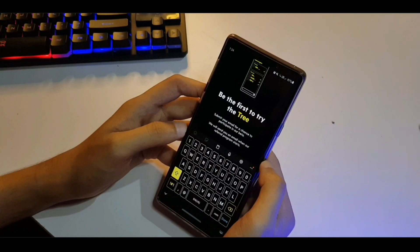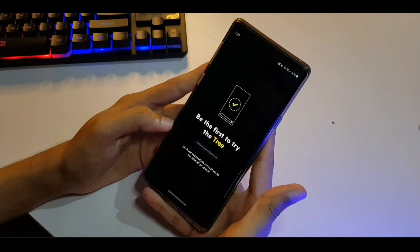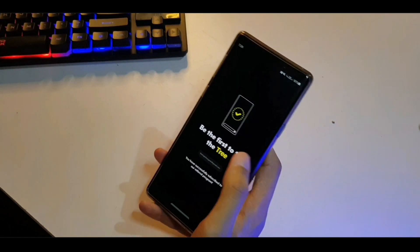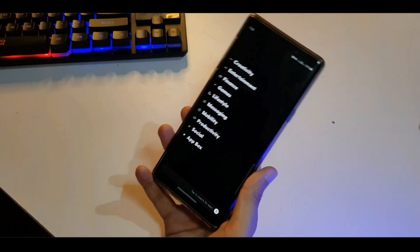Interesting. Submit your email for a chance to participate in our beta. I've signed up for the beta of this Tree thing. When they give me an email I'll probably make another video.